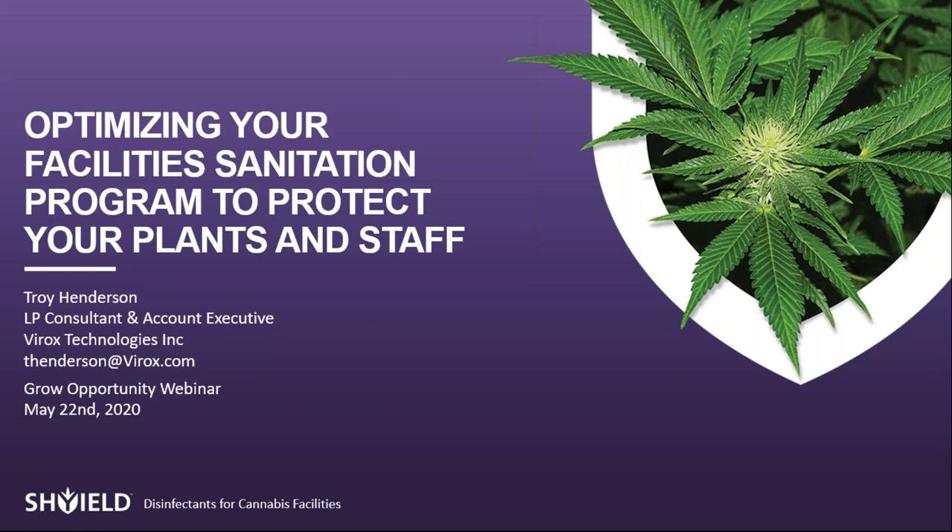A housekeeping note: the recording will be available on demand on the Grow Opportunity website for sharing with teams. Regarding disposal of Shield in a septic tank: generally, disposing of Shield is much easier than other products, but for septic systems, more information is needed about other inputs before a recommendation can be made. Please send an email to follow up on this.